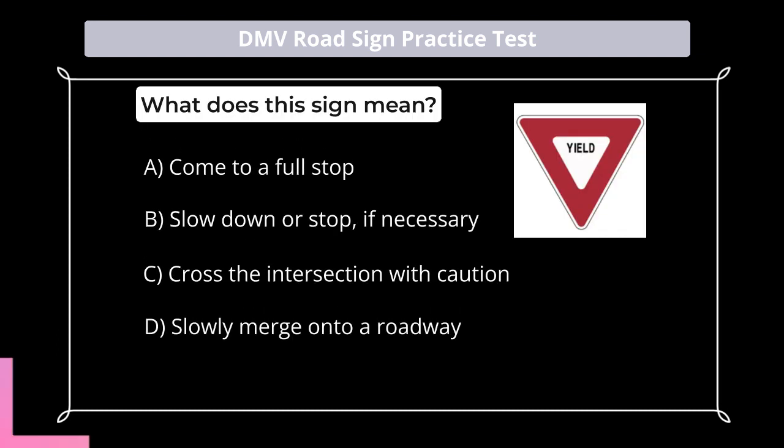What does this sign mean? A. Come to a full stop; B. Slow down or stop if necessary; C. Cross the intersection with caution; D. Slowly merge onto a roadway.